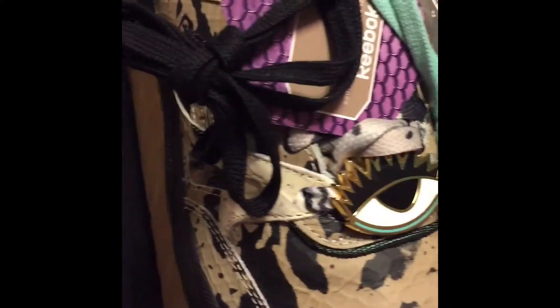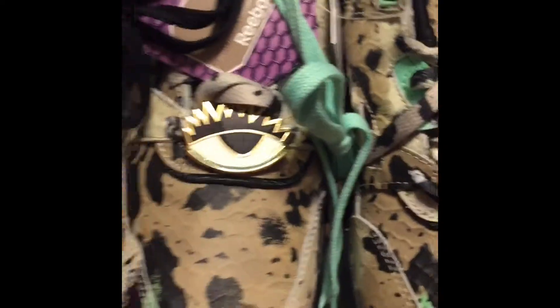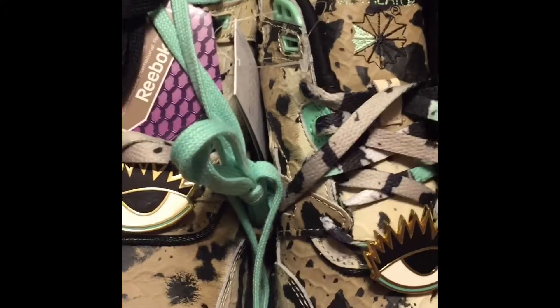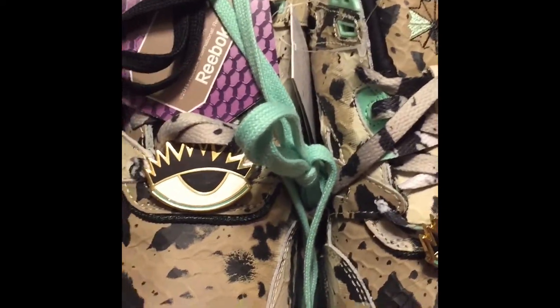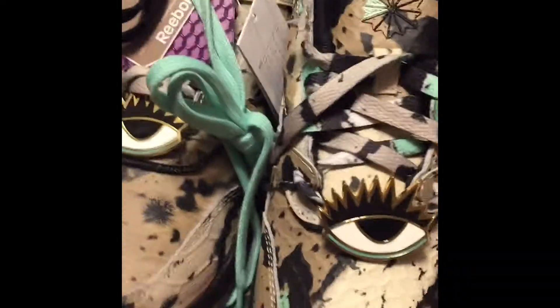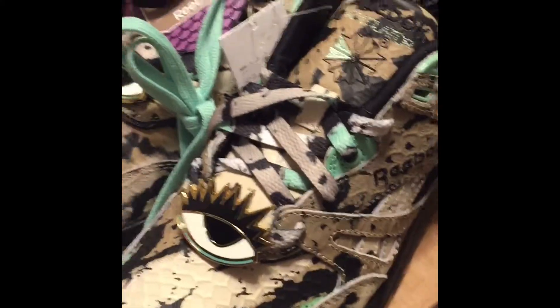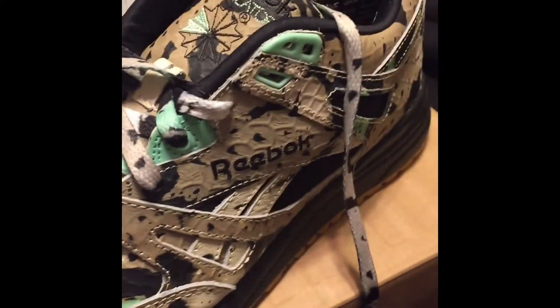I really like these. They came in a regular Reebok box, and they run true to size. I really thought they were going to run a little bigger because the pumps did, but no — these are true to size. If you wear a nine, get a nine. If you wear an eight and a half, get an eight and a half.